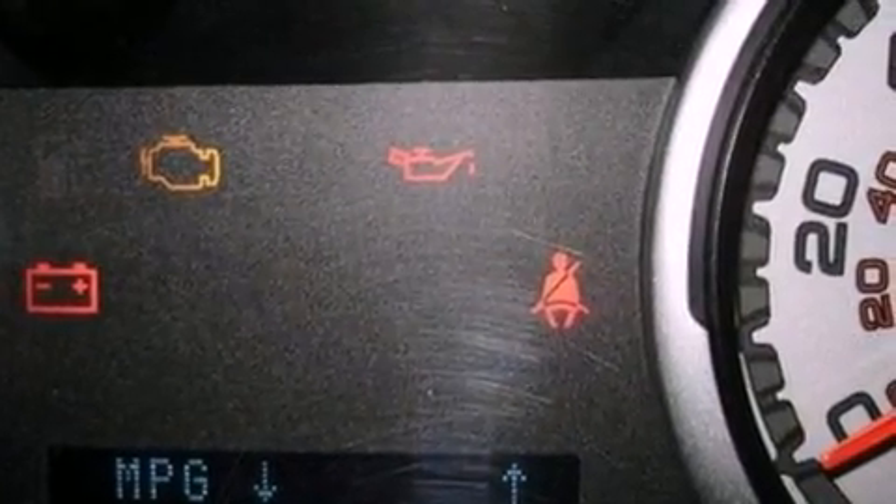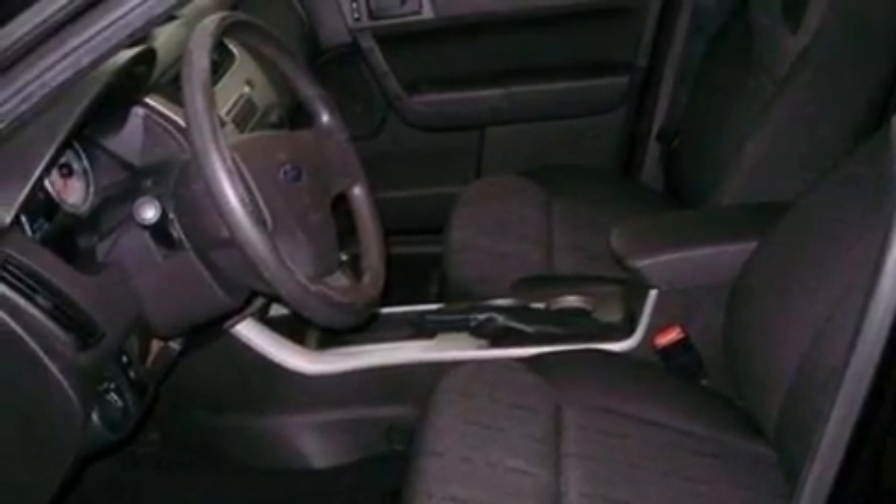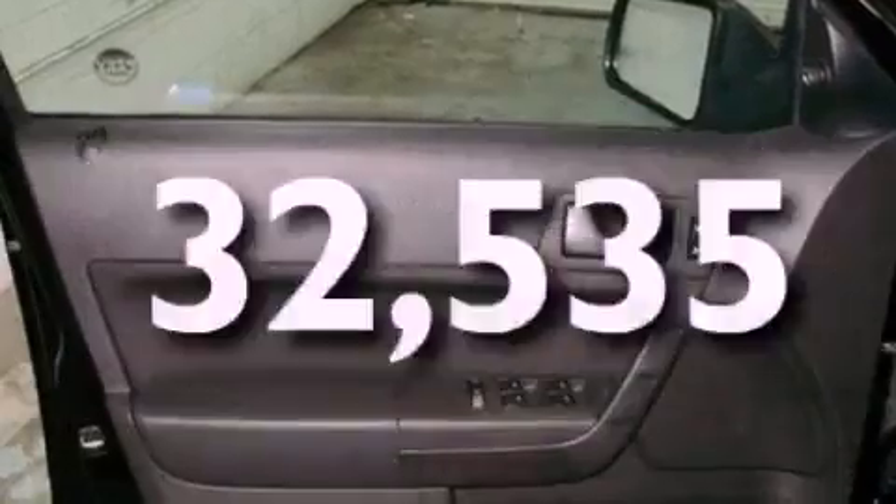Additional features include a four-wheel independent suspension, aluminum wheels, a low tire pressure indicator, a security system, and this vehicle has fewer than 33,000 miles on the odometer.